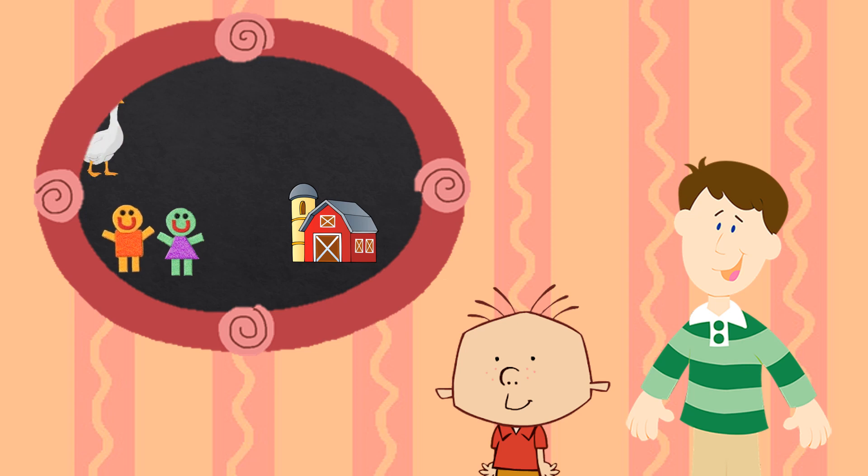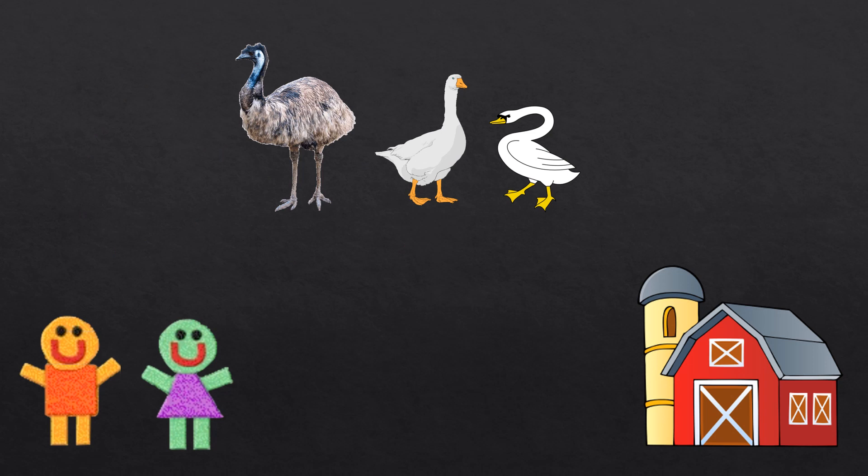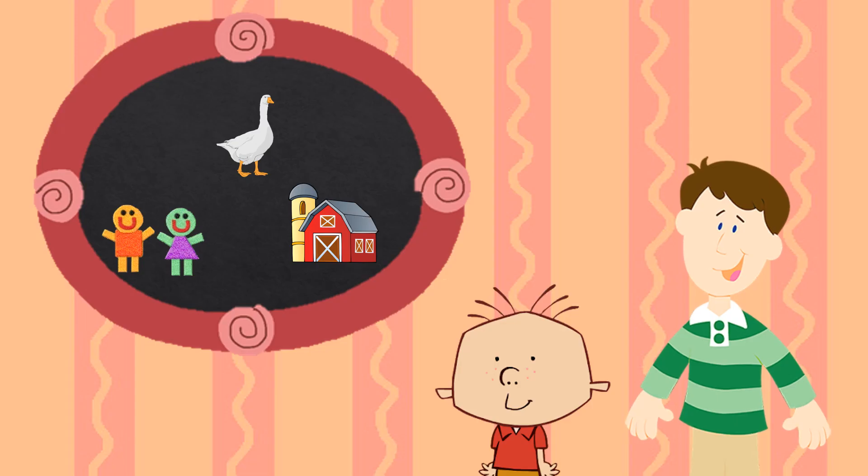Now let's do one more. This time, we need to find a bird that goes honk-honk, that can swim, and lays eggs. What kind of bird goes honk-honk, that can swim, and lays eggs? Is it the emu, the goose, or the swine? The goose! That's right. Geese are birds that go honk-honk, they can swim, and they lay eggs. Geese live on farms too — geese are farm birds too!